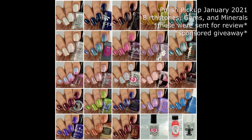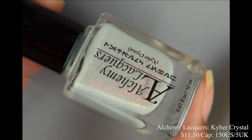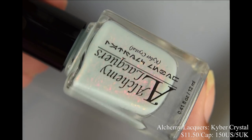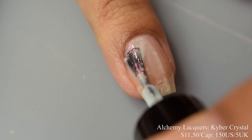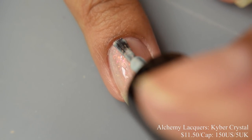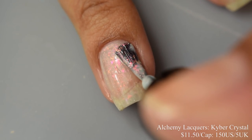Without further ado, let's dive right in. First up is Alchemy Lacquer's Kyber Crystal. This is a very pale blue crelly with pink to orange shimmer and pink to orange shifting flakes. This is inspired by Star Wars — those precious Kyber crystals, the force-attuned stones used by the Jedi and Sith. Price will be $11.50 and there is a cap of $150 US and $5 UK.